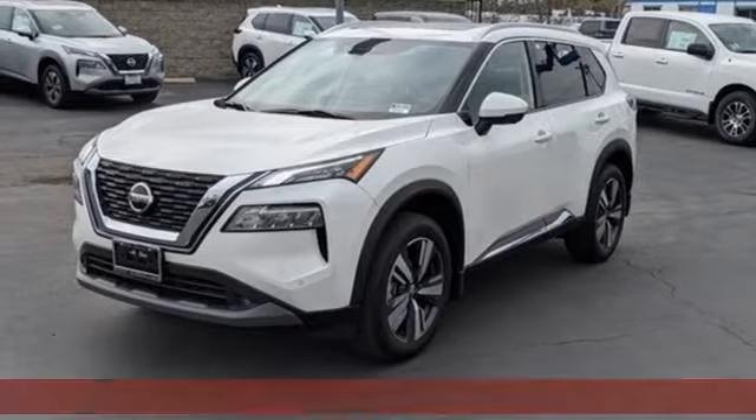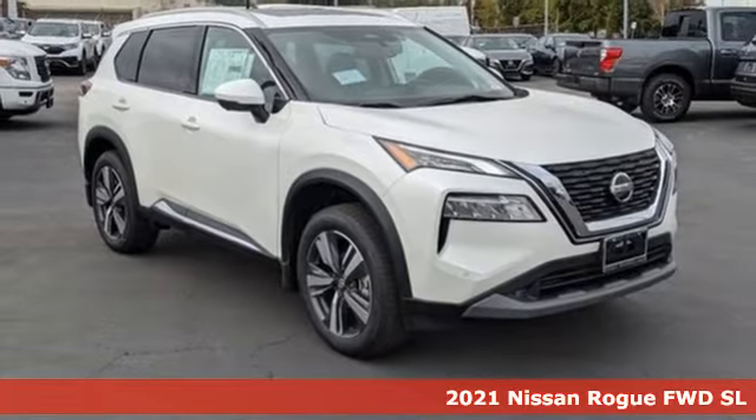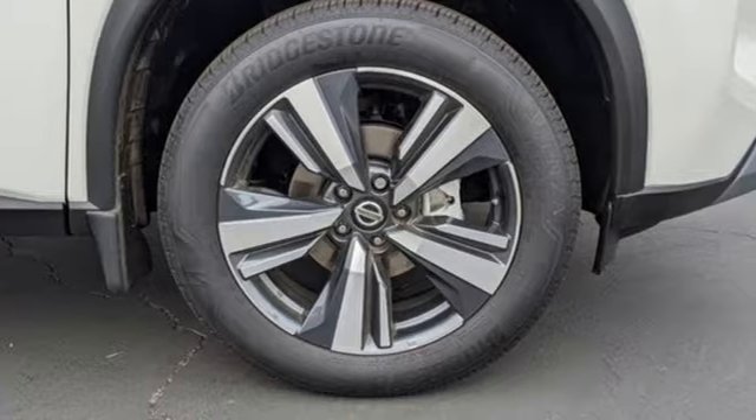Here's a new 2021 Nissan Rogue. Life is full of surprises and Rogue is a capable companion for all the curves ahead. And get ready for an impressive combination of features.